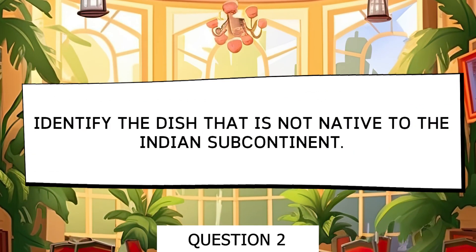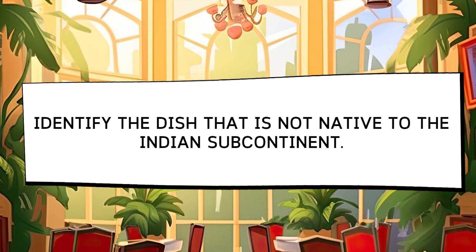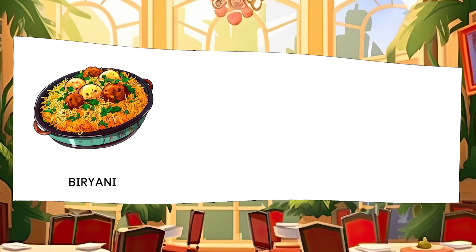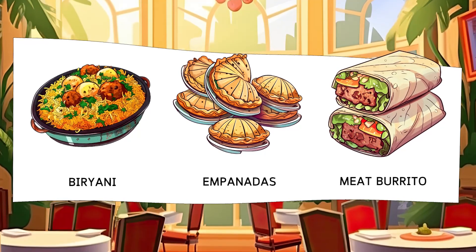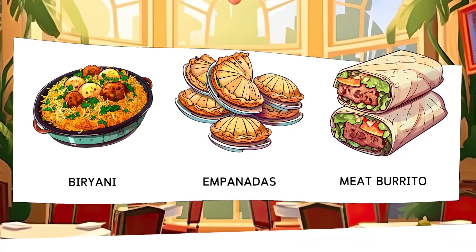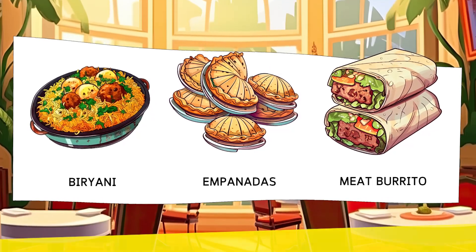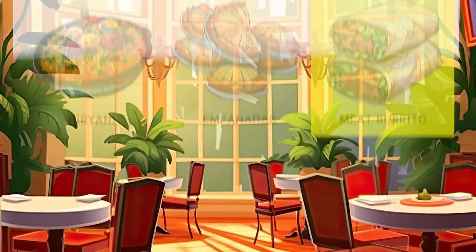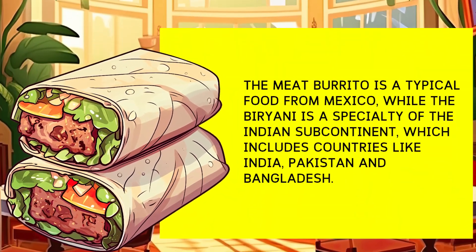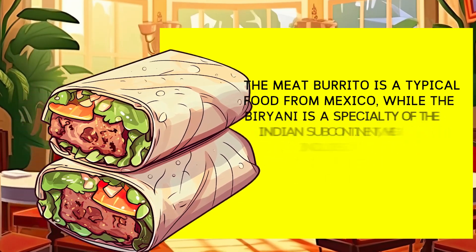Identify the dish that is not native to the Indian subcontinent. Options: Biryani, Empanadas, Beef Burrito. The beef burrito is a typical Mexican dish, while biryani is a specialty of the Indian subcontinent, including countries like India, Pakistan, and Bangladesh.